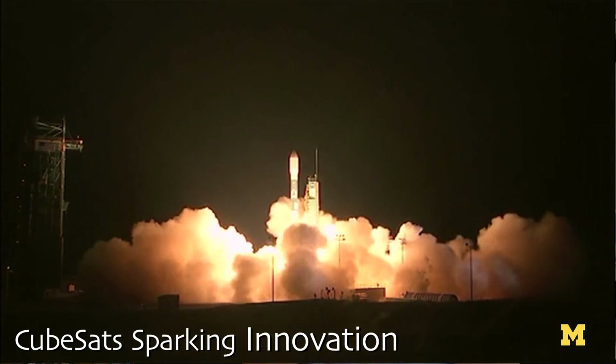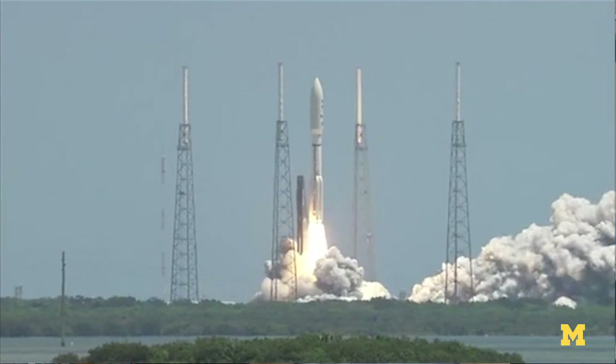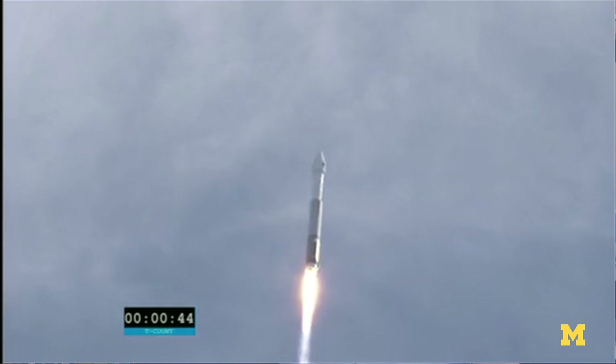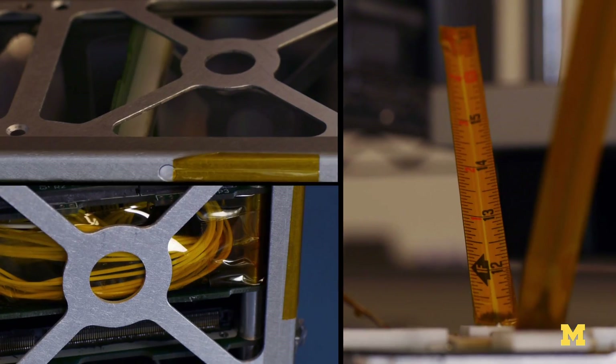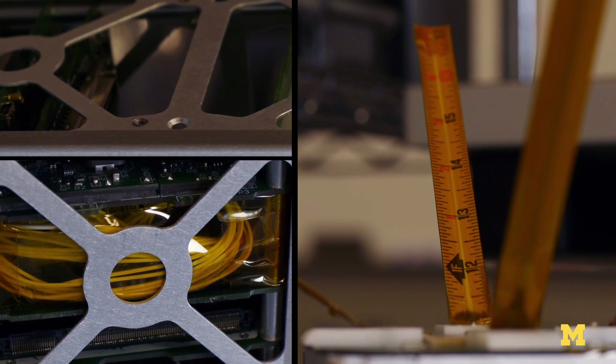In many ways, CubeSats are sparking innovation as it hasn't been seen in a very long time. Just like the internet allows us to deploy businesses, launch new code, and brings people together, these CubeSats are providing that type of innovation and that type of access as well.